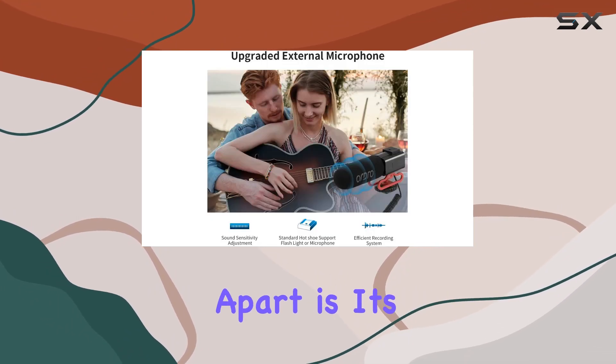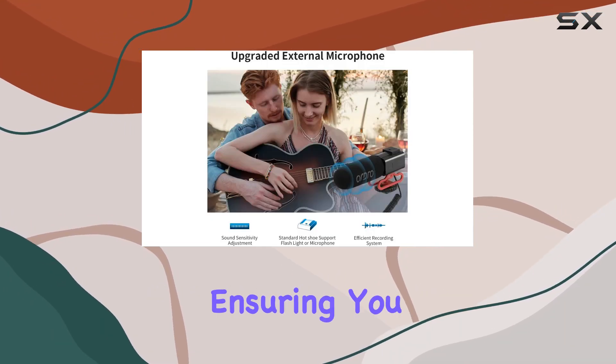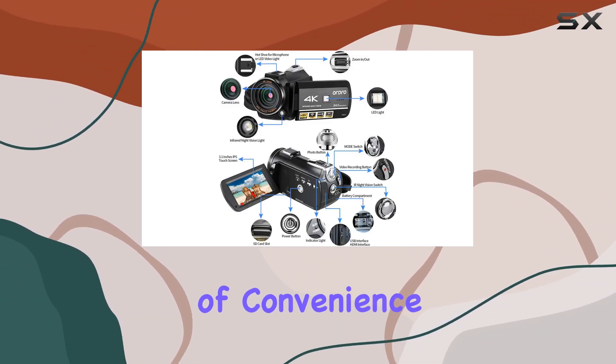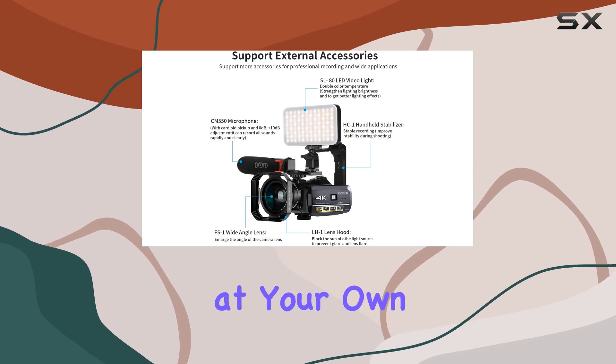What sets this camcorder apart is its ability to record while charging, ensuring you never miss a moment. The pause function during video recording adds a layer of convenience, allowing you to capture footage at your own pace.